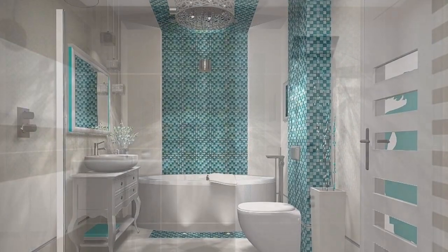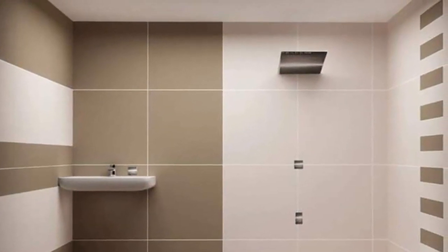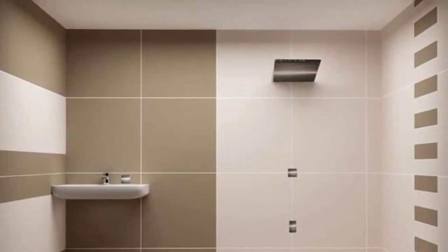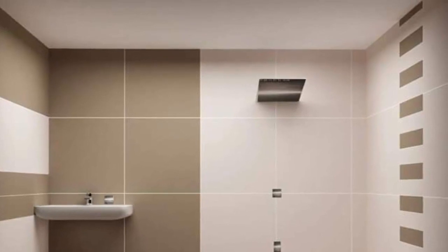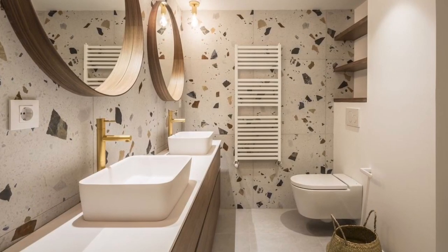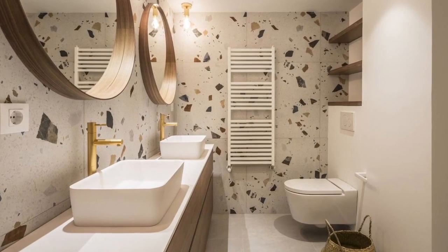Tiles are ideal for bathrooms because they are water resistant, long-lasting, and easy to maintain. In this video, we put together lovely designs of tile varieties, shapes, and sizes you can choose from for your bathroom renovation ideas.